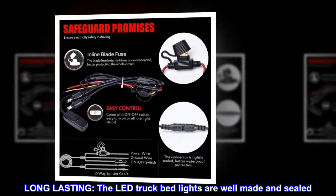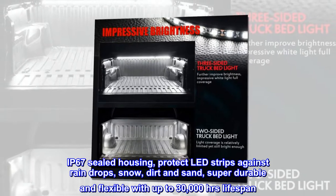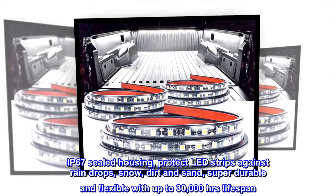Long lasting: the LED truck bed lights are well made and sealed. IP67 sealed housing protects LED strips against raindrops, snow, dirt and sand — super durable and flexible with up to 30,000 hours lifespan.